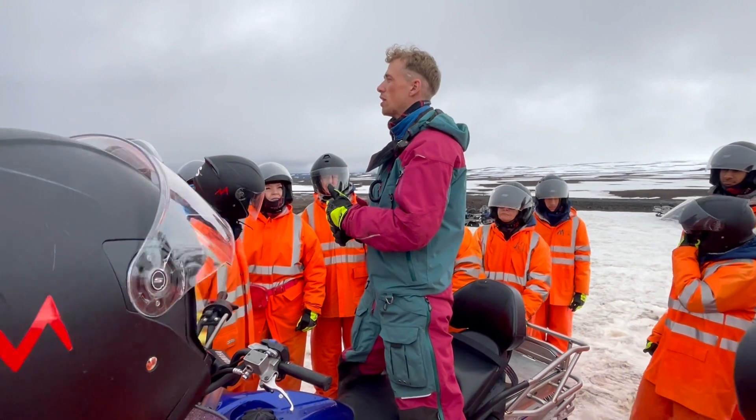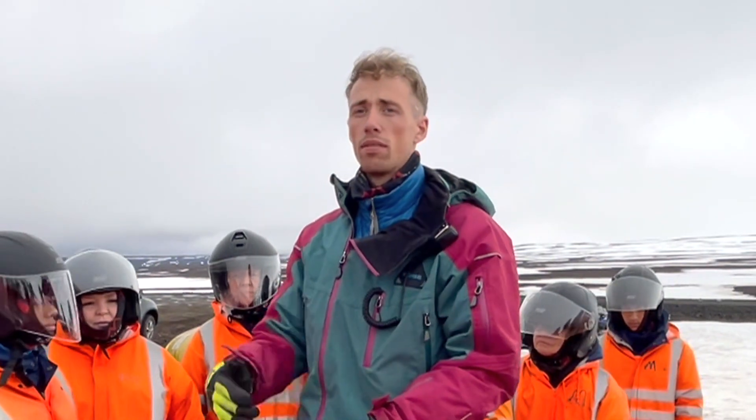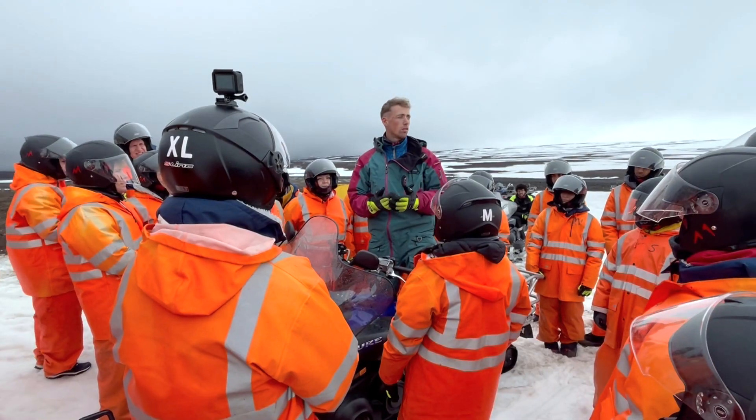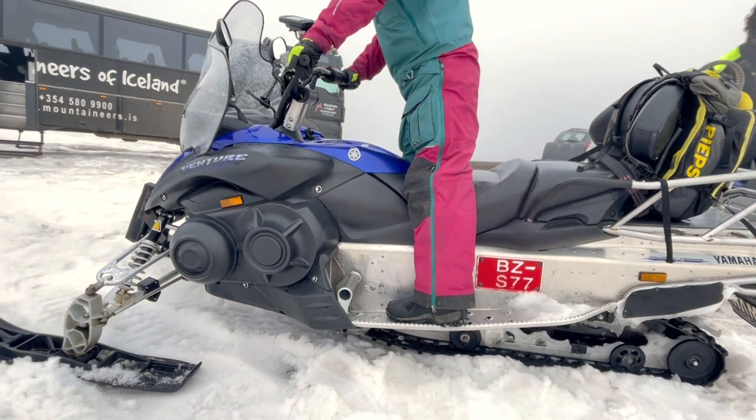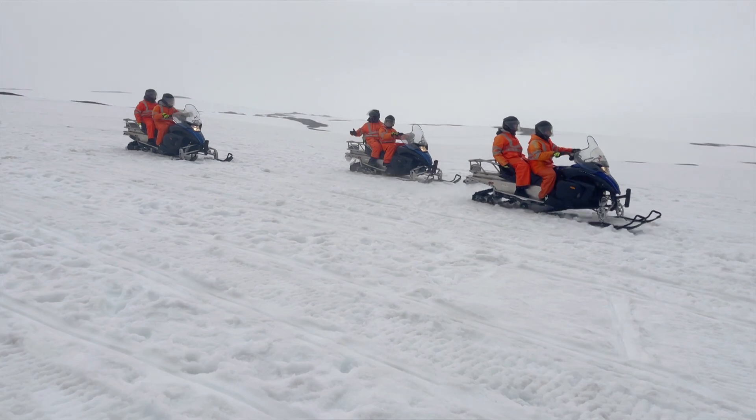We are going to be riding in a single file formation. If you need any assistance, you can always stop your snowmobile and raise your hand. Who wants to go fast? We usually go with a guide in front, a guide in the middle, and a guide in the back.